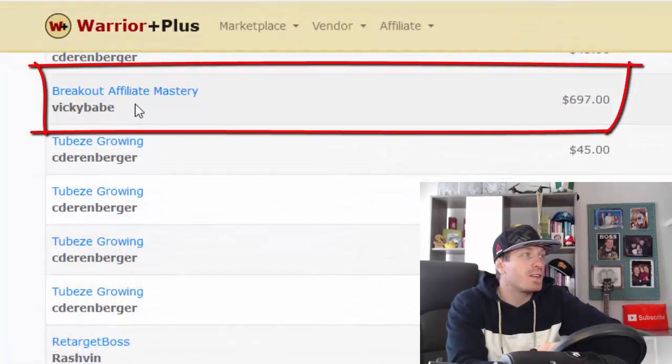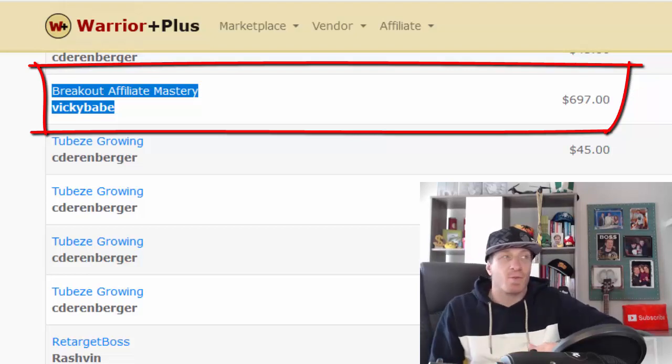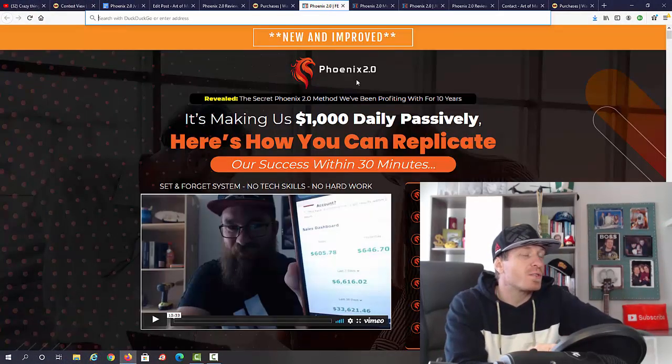Just to prove that I actually got coaching from Mark and James — as you can see, this is the coaching called Breakout Affiliate Mastery, and I paid $700 for it. So if I'm buying stuff from them, you should definitely buy their stuff too, because it's super high quality.